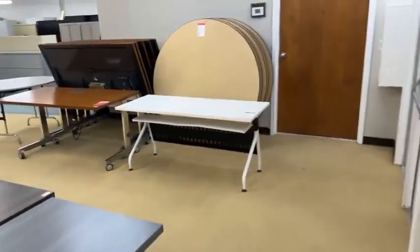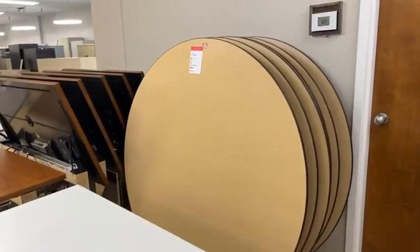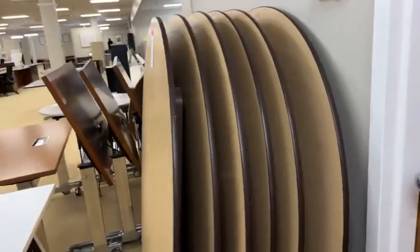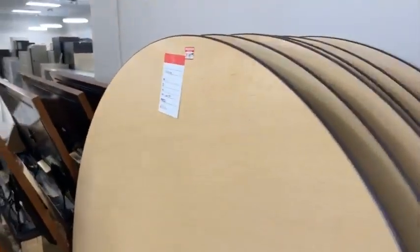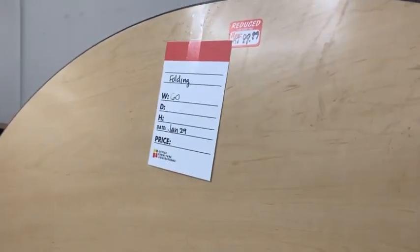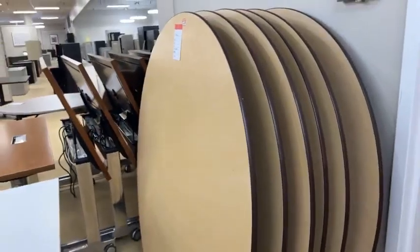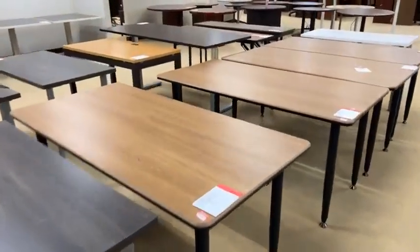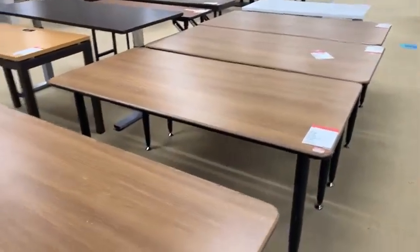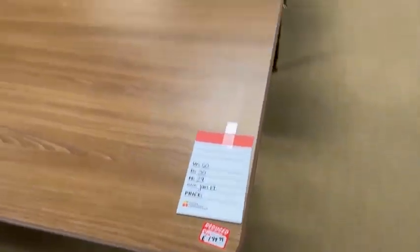If you haven't seen these, they are round banquet tables — they fold. So if you have a catering business or something like that, they're 60 inches and $99.99 each, and we have quite a few of them. And then we have these that are really quite nice. I like the edge on them — how they're kind of beveled. Those are also $149.99 and they're 60 by 30.